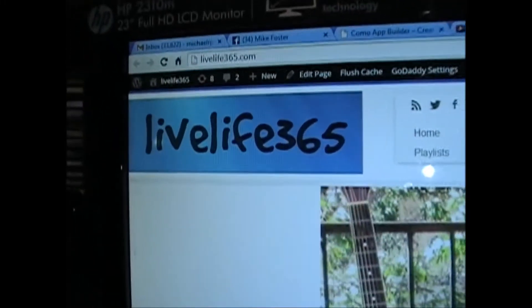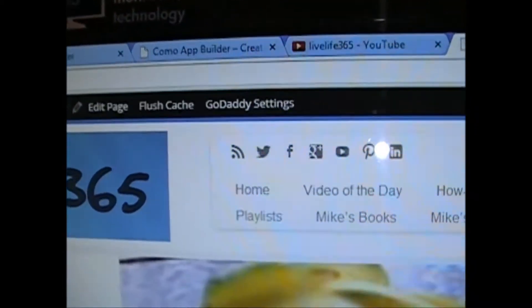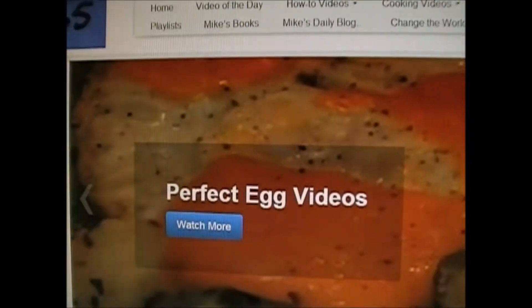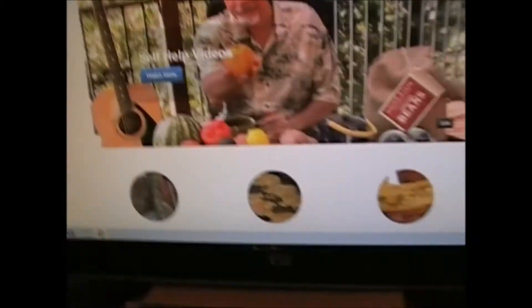All right, what do we got here? LiveLife365 — yes, that's my website. This looks different, doesn't it, guys? This is the relaunch of my LiveLife365 website. There I am — self-help videos, perfect egg videos, how to eat videos. Mike Foster here. I'm in my office, showing you the LiveLife365 new iteration of a website that I started. I think it's going on seven years, and it's gone through probably four or five iterations or changes. And this is my newest one, and it's the best.